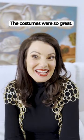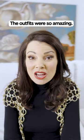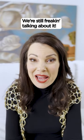The costumes were so great. The outfits were so amazing. We're still freaking talking about it.